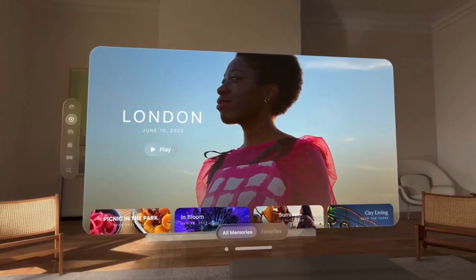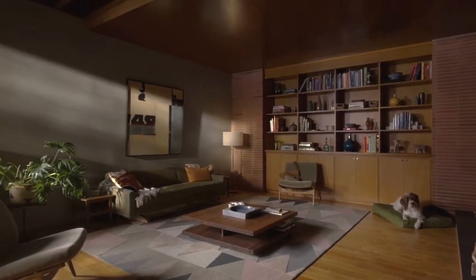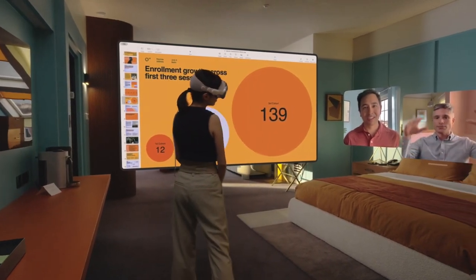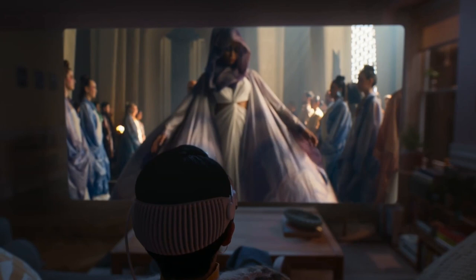Next-level memory capture. Say goodbye to flat photos and videos. Vision Pro captures spatial memories, letting you relive moments with incredible depth and detail. You can virtually walk through a past vacation or revisit a special family gathering, feeling like you're back in the moment. It's truly magical.